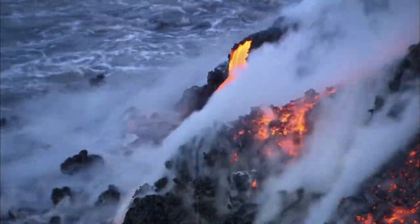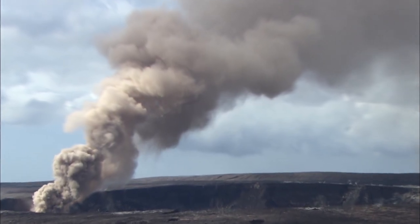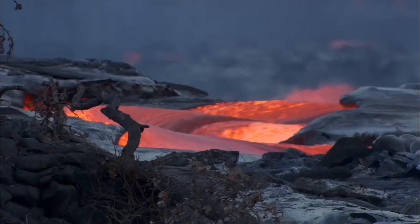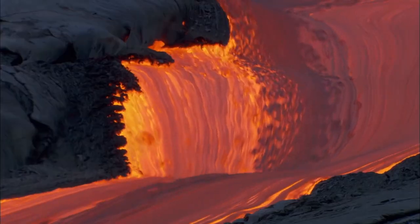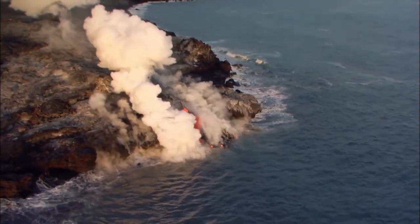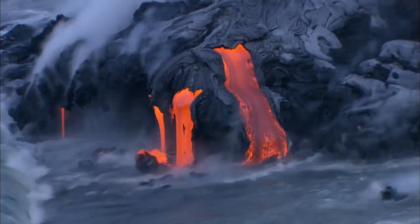Although the eruptions have stopped, Kilauea is still at the top of America's list of volcanoes to monitor. If you're going to see oozing lava, before you go check in at the Kilauea Visitors Center for up-to-date information on trails, safety precautions, and where to expect lava flow.